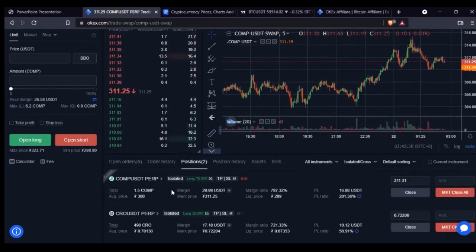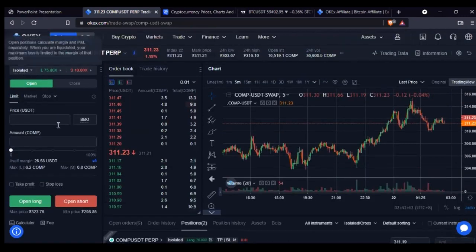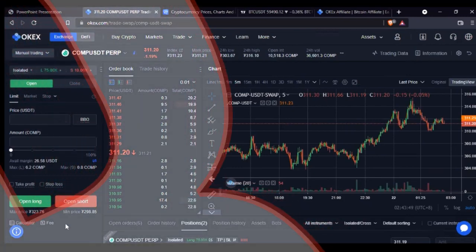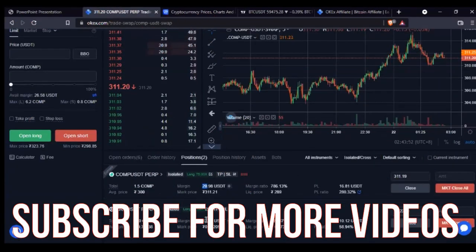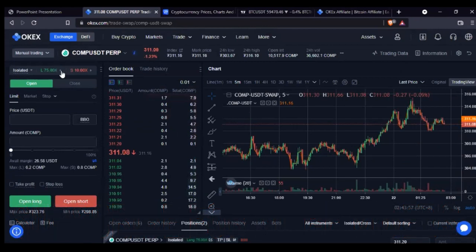You have two trading options: cross and isolated. If I use cross, I'm risking every amount of money I have on my trading account. When I use cross, once I am liquidated I will lose everything on my account. But if I use isolated, I will only lose the money staked for that specific trade — in this case 20 USDT and 17 USDT. With cross, I also can't open multiple positions at the same time.